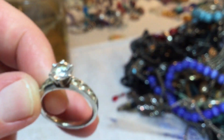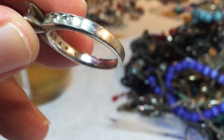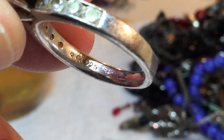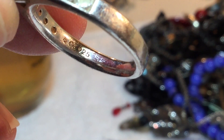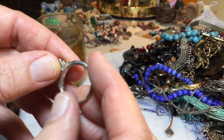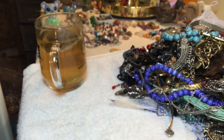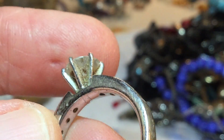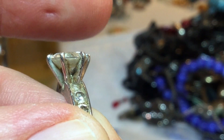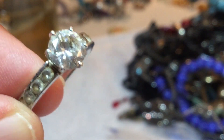This one says 925, cubic zirconia — there's the hallmark on the left. It needs cleaning. Oh my word, look at that! Somebody wore that ring hard. Can you imagine if I clean that gunk out how that thing is going to sparkle?